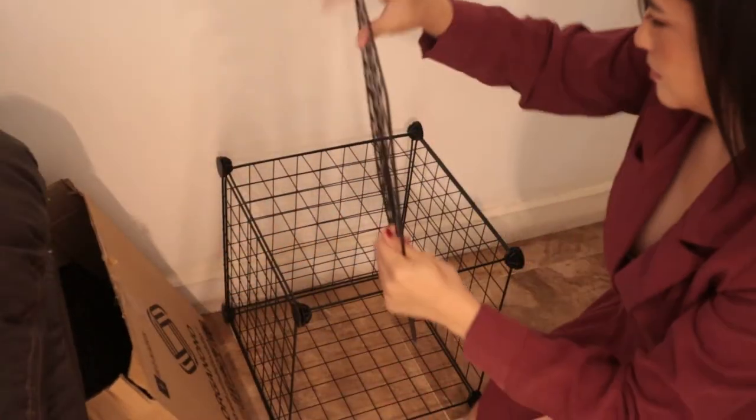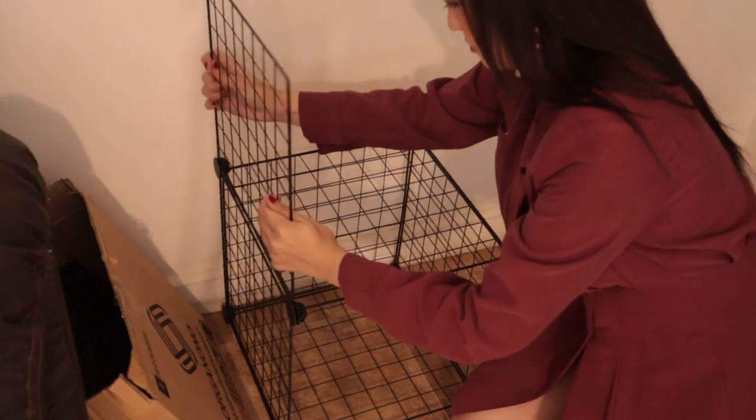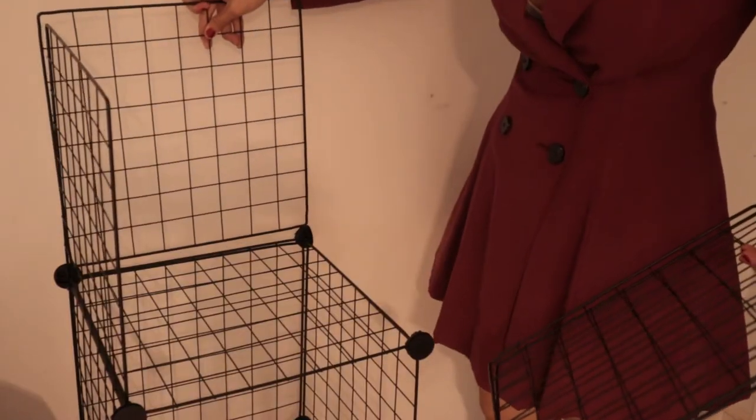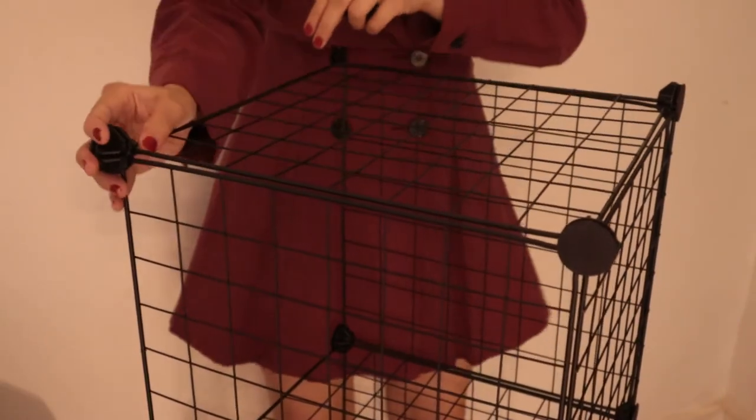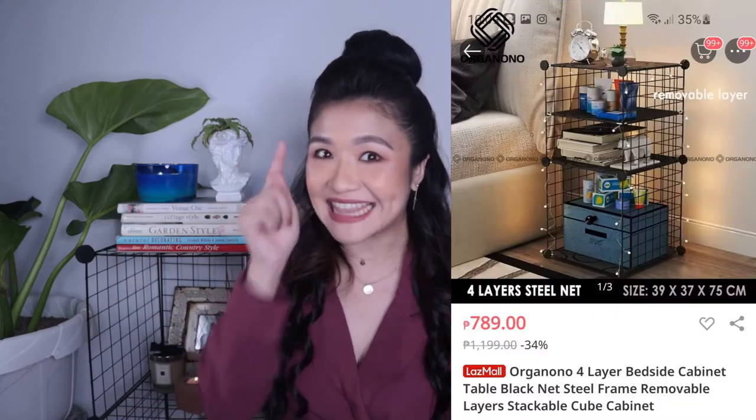You just attach the sides of the cabinet or organizer into the round pieces with slots, and you need to hear a click to make sure they're safe and secure. Don't be afraid to assemble this — just wake up those brain cells that have been deteriorating from watching prank videos on YouTube. This actually reminds me of my favorite store IKEA, because it's also customizable and you assemble it yourself. So it's like having our own IKEA at Lazada prices.